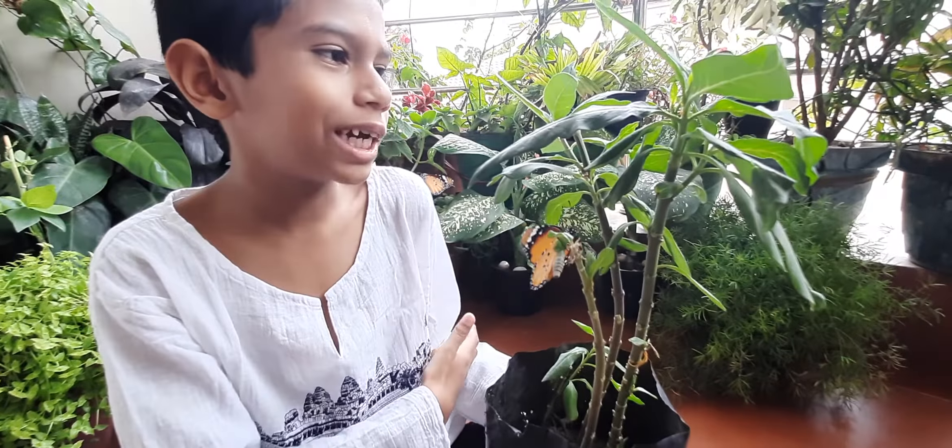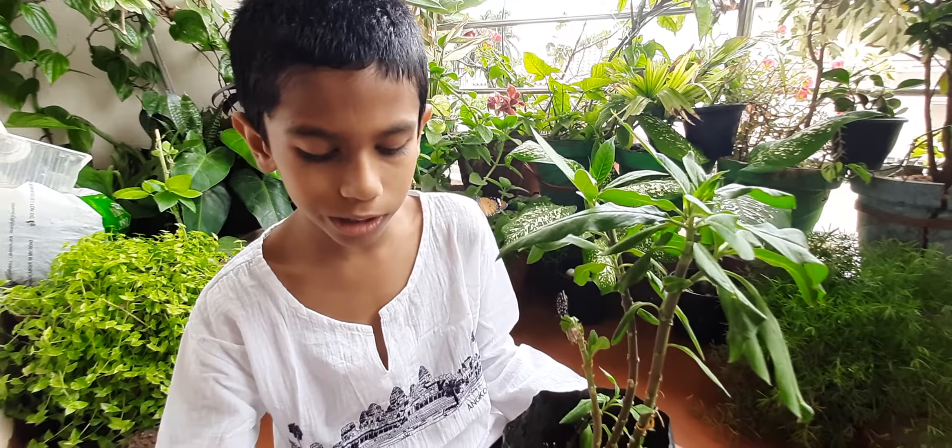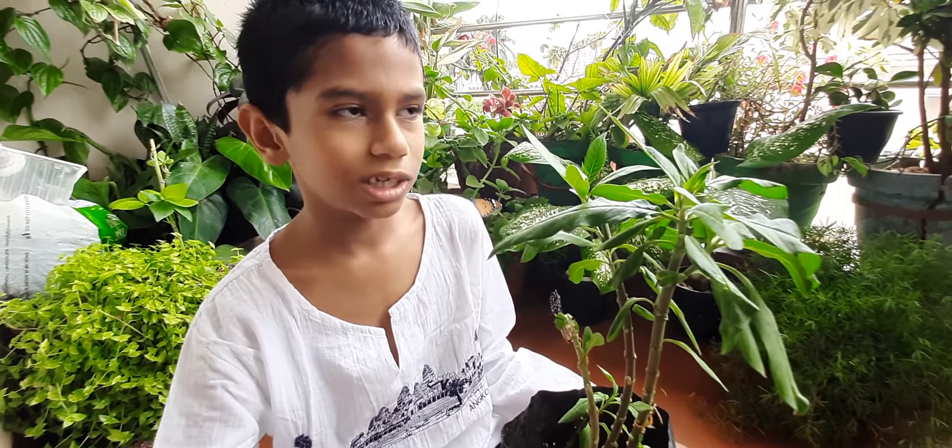They were munching happily. The big ones molted their skin. We missed the big ones, but we didn't miss the small ones. The small one was molting his skin.